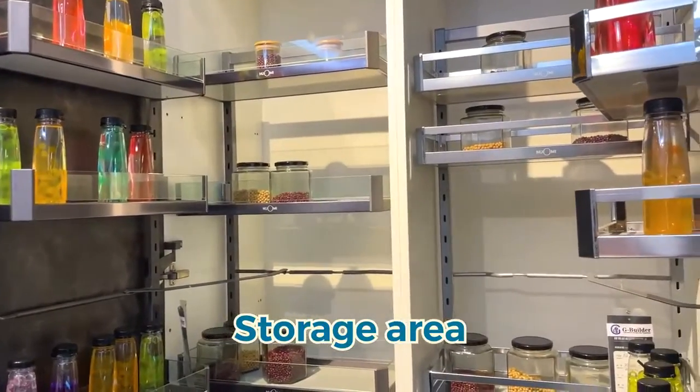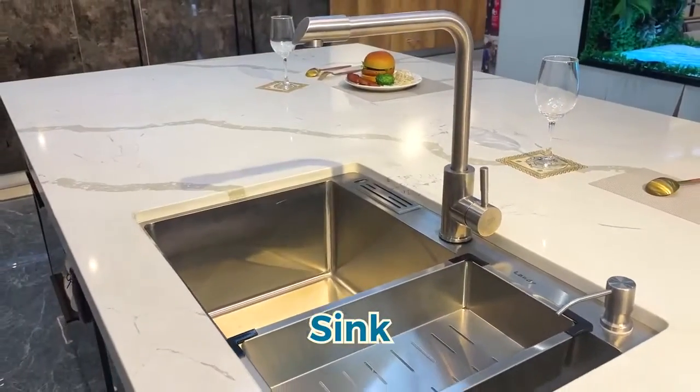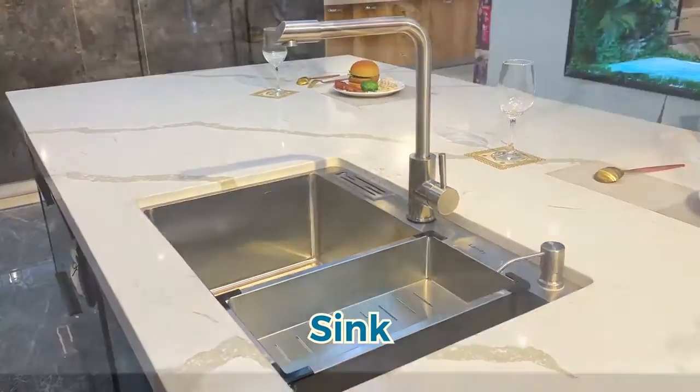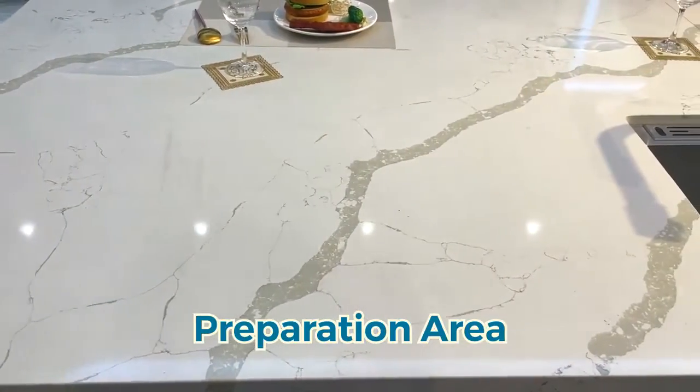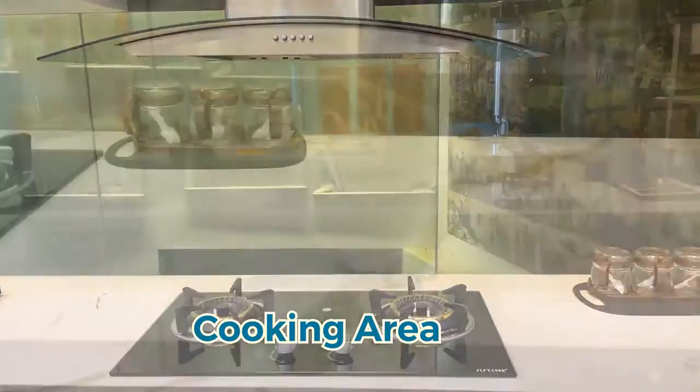The layout of your kitchen cabinets should go as follows. Firstly, it should be the store area, then followed by the sink — that's where you do your washing — then followed by the preparation area. Next should be the cooking area, as well as the dish placing area.